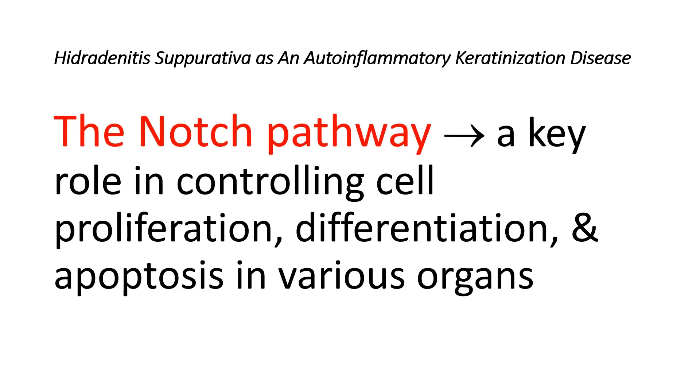The identification of pathogenic mutations in NCSTN, PSENEN, and PSEN1 in Hidradenitis Suppurativa patients is a significant finding, strongly indicating that Hidradenitis Suppurativa results from reduced Notch signaling due to loss-of-function mutations in gamma-secretase genes. The Notch pathway plays a key role in controlling cell proliferation, differentiation, and apoptosis in various organs, including the skin.